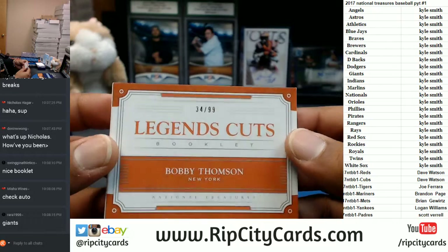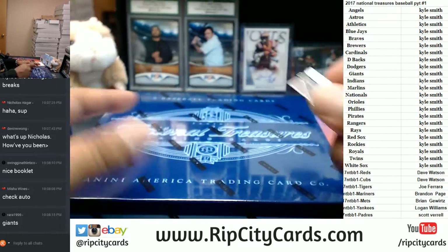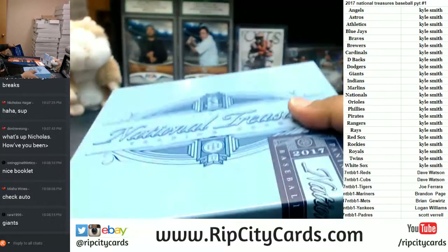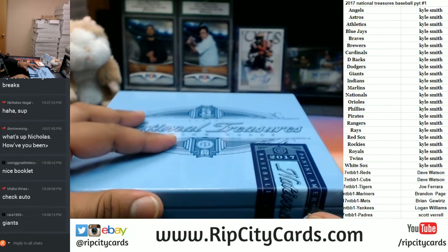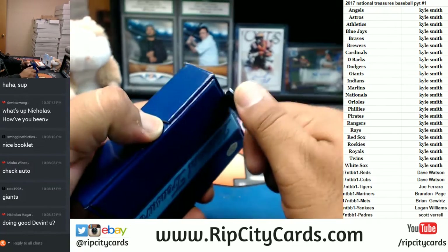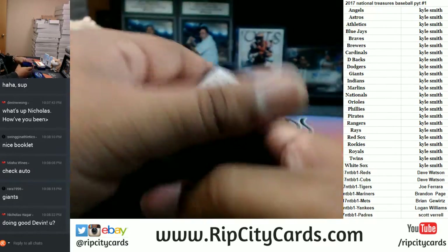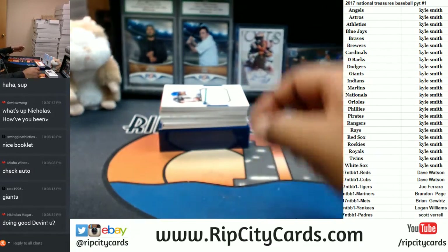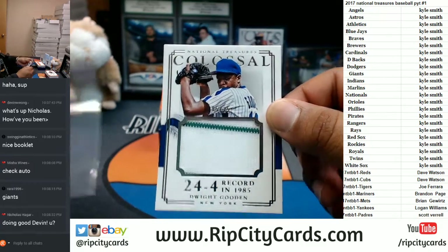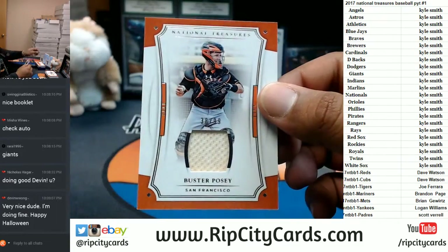My baseball knowledge isn't the greatest but we look at the checklist and make sure it goes to the correct team. Last box, mojo — here we go! Let's see a one-on-one now baby. Nicholas, did you go trick-or-treating? Maybe the kids — what about you Misha, did you go trick-or-treating with the kids? All right, here we go, good luck guys. Two-color patch, that'll go to the Mets: Dwight Gooden to 25. Damn, Chase Utley looks old. For the Giants to 99: Buster Posey — and that patch is all kinds of dirty.